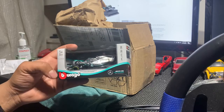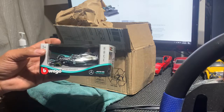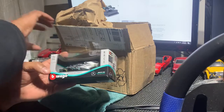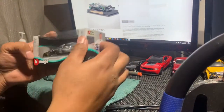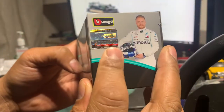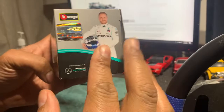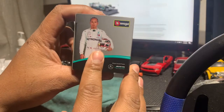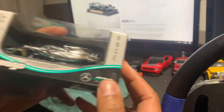This is the 1:43 scale model, meaning it's 43 times smaller than the actual vehicle. I'm going to open it and show you what I got. Opening from the box, it has an AMG authentication sticker, which is pretty cool. This is Hamilton's #44 car — it has a helmet on one side, bolts on the other side and at the back.